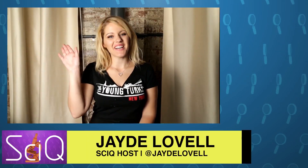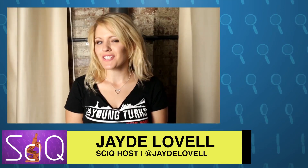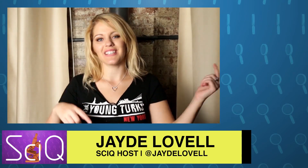Thanks for watching SciQ. See you next time. Hi everyone, I'm Jade Lovell, resident science nerd on the Young Turks Network. You're watching SciQ and we know you don't want to miss an episode, so please click the subscribe button down below.